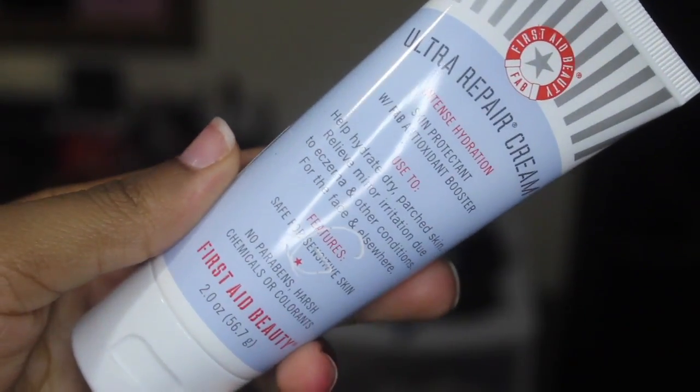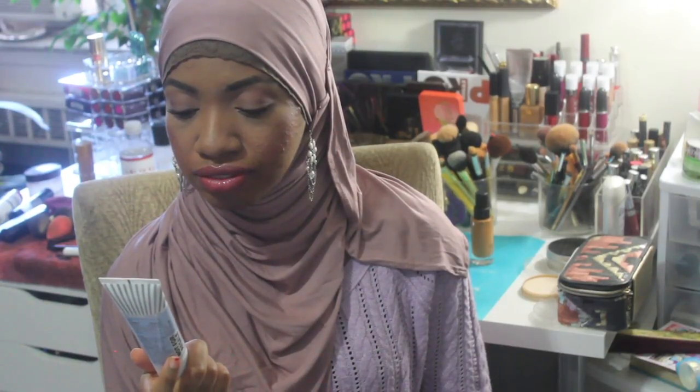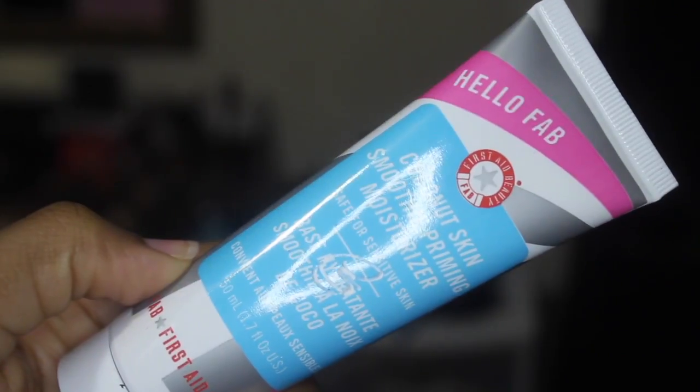Next is the First Aid Beauty Ultra Repair Cream Intense Hydration — helps hydrate dry, parched skin and relieves minor irritation due to eczema and other conditions for face and elsewhere. I might give this to my sister for my nephew because his legs are really dry and he's only two. It could be expensive if she likes it though. And then I have the HelloFab Coconut Skin Smoothie Priming Moisturizer — safe for sensitive skin. I was on the fence about it but I've seen a couple reviews and people with oily skin said they liked it, so I might try it and maybe do a love it or leave it video.